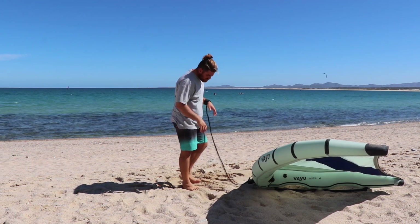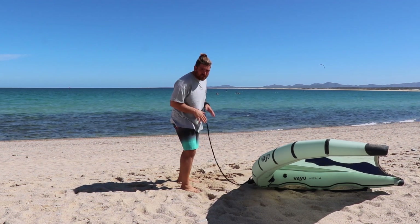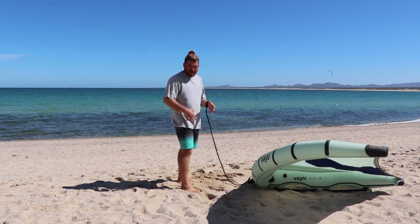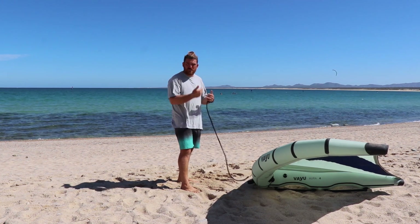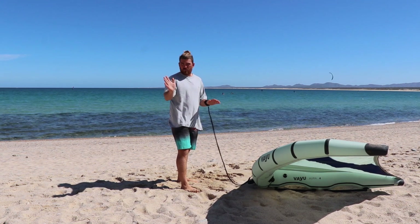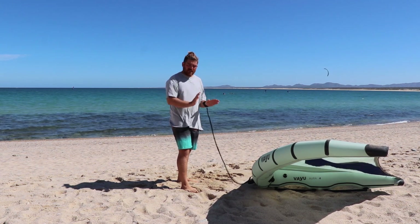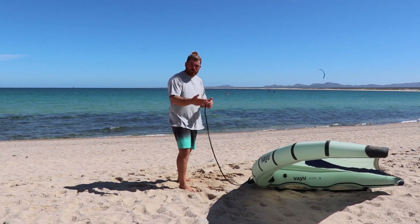One of the most common mistakes for kiters is that when they're riding, they have this urge to edge. In kiting, when you first get up on your board, you're edging in order to keep that upwind direction and keep pressure on the board — you're not flat on your board. That's very different from wing foiling.